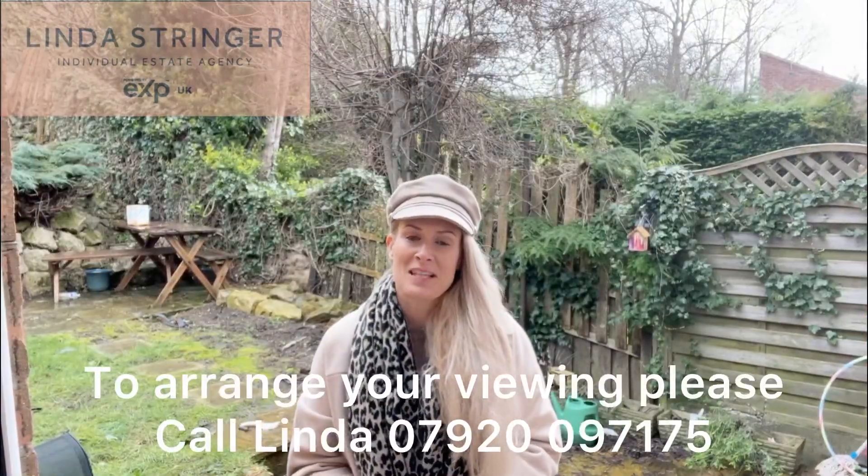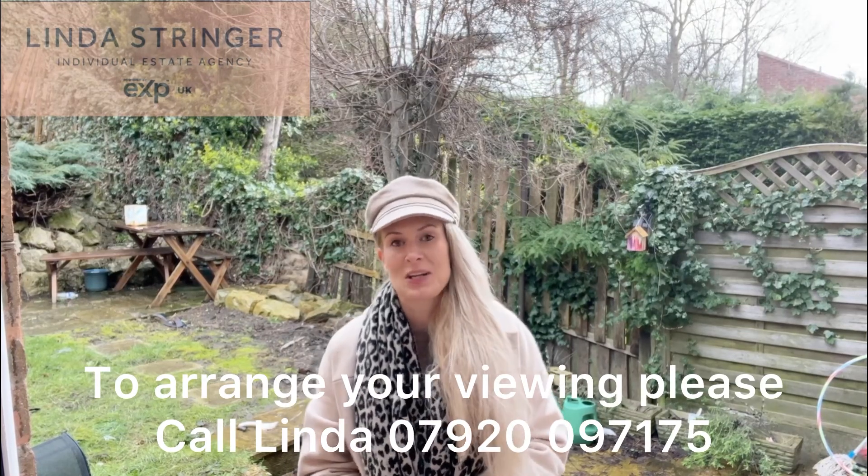If you want to take a look at this property for yourself, then please do give me a call, get in touch and let me organise that viewing.